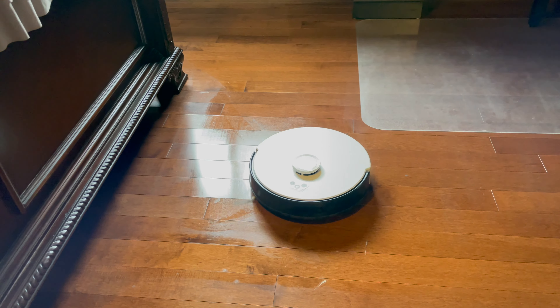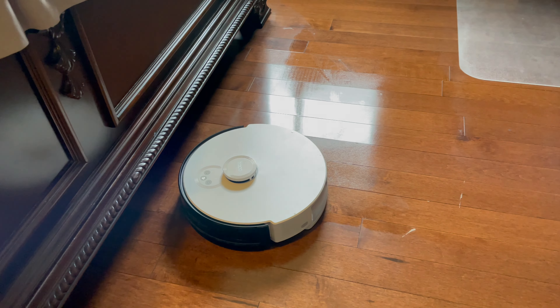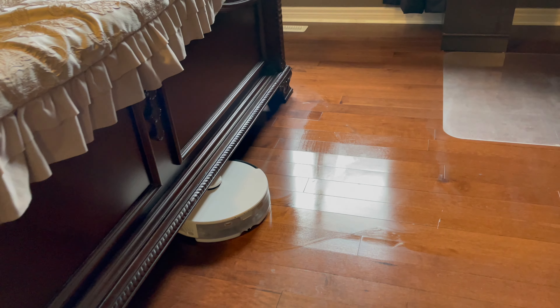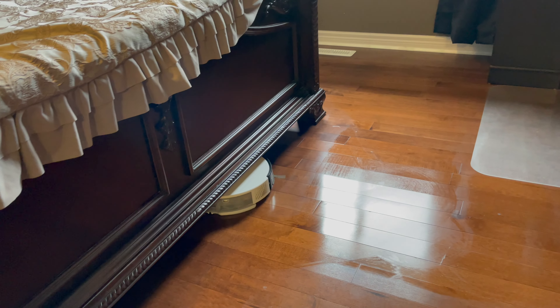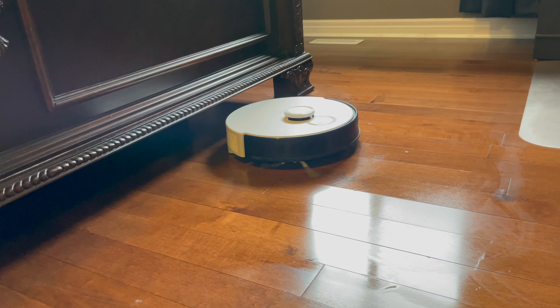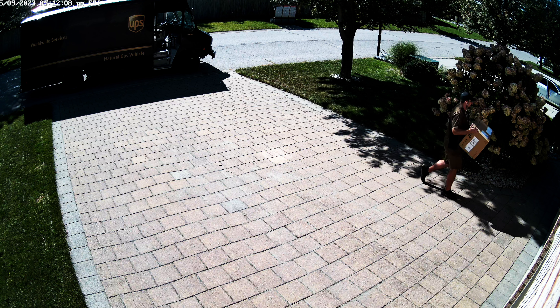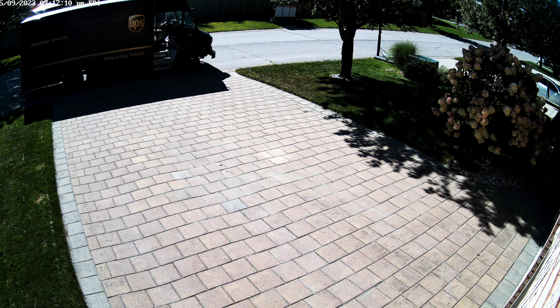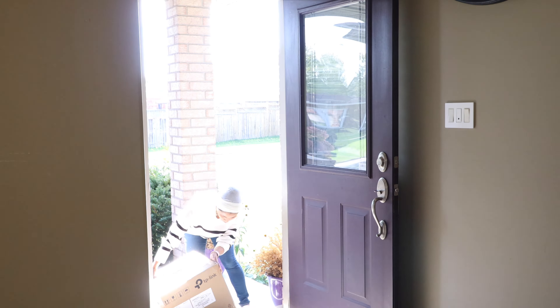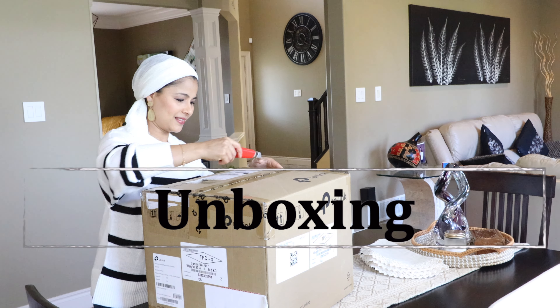It also does mopping. I never had any good experience with my old vacuum cleaner's mopping feature, so I was not expecting much from this guy. However, after the mopping, I was truly blown away. This has done an amazing job — it did not even miss a single spot. It has a water tank underneath, so it constantly drew water, wet the mop cloth, and mopped the floors flawlessly. This is one of the features I always wanted to have in my vacuum cleaner, and this one has it.